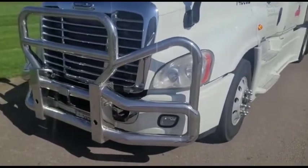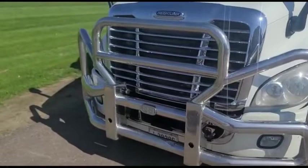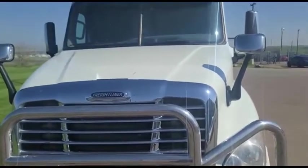Got a grill guard on the front of this and you can see it's probably a good idea. There's some nicks and some dings and it must have been a big deer hitting that side over there as we get to it. I'll show you that with the glass and the fiberglass.